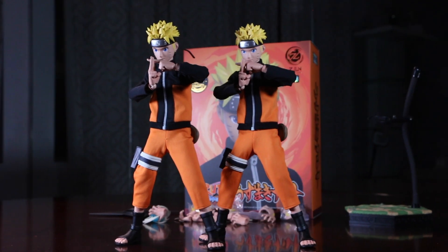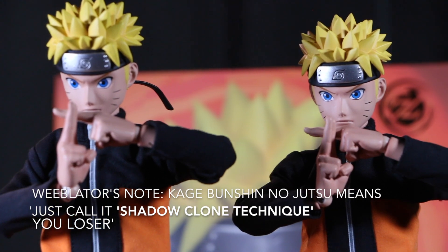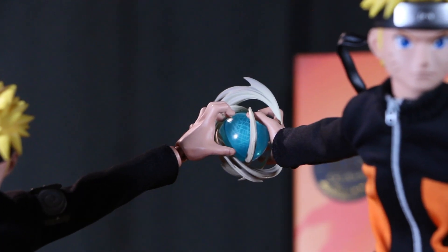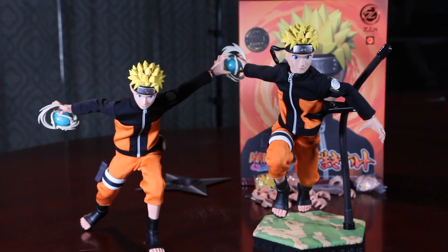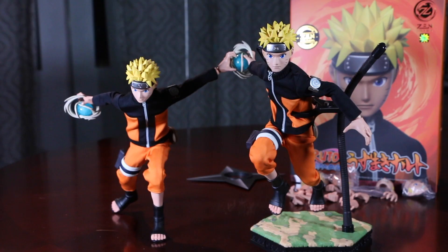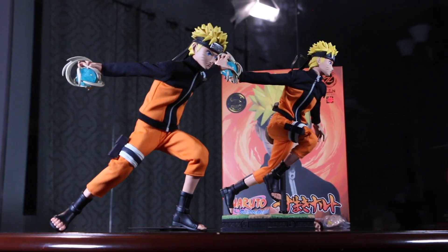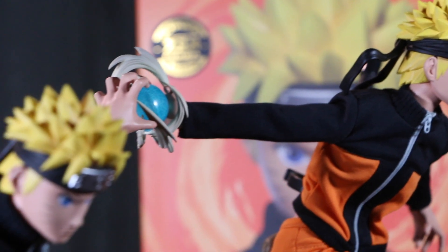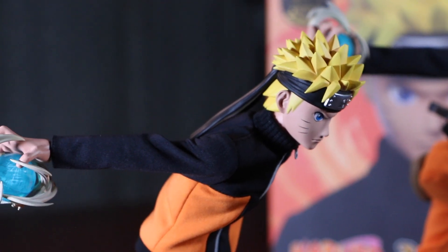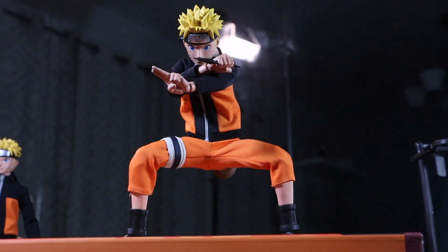I would have bought a third figure, considering this character's signature move is the Kage Bunshin no Jutsu — I mean, how could you not? But the standard, more affordable version was sold out, so I had to buy a second ultimate version, and now I have a bunch of accessories I don't know what to do with. Just kidding — 98% of the time I buy two of every figure: one to keep in the box and one to display.